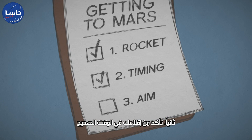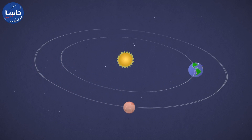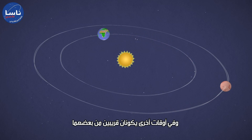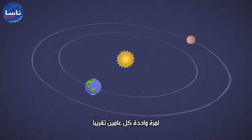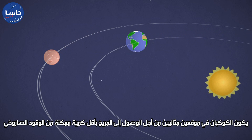Next, make sure you launch at the right time. Mars and Earth orbit the Sun at different speeds and distances. Sometimes they're really far apart, and other times they come closer together. About every two years, the two planets are in perfect positions to get to Mars with the least amount of rocket fuel.